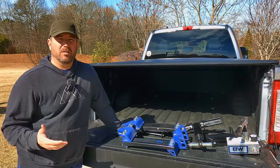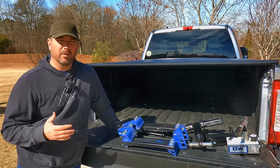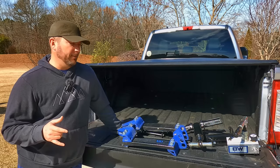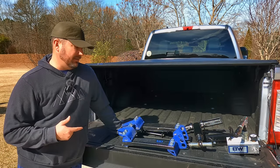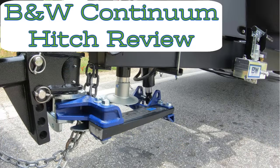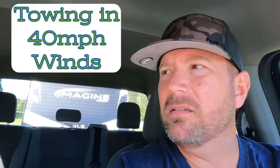Please bear with me as I go through a little bit of backstory — this may be someone's first time watching. We've reviewed 11 weight distribution hitches mainly on travel trailers, and I think the Continuum was number 10. When I first reviewed it, it performed very well — I was very happy with it. I even took it out in 40 mile an hour winds and it performed well.